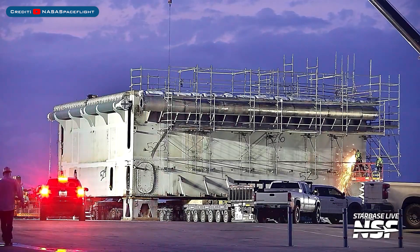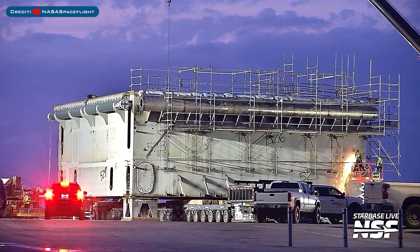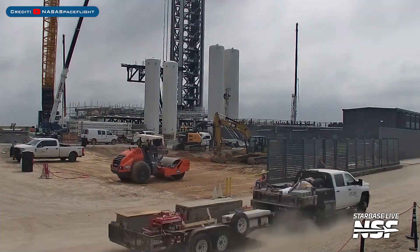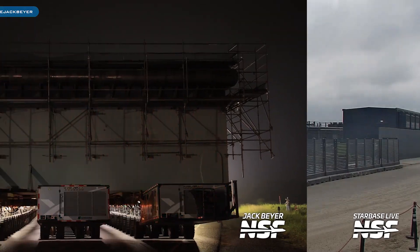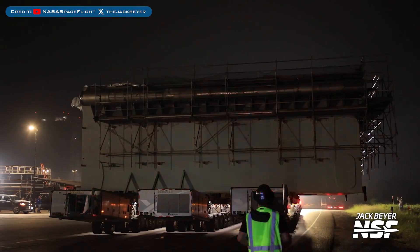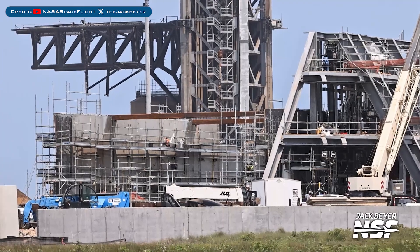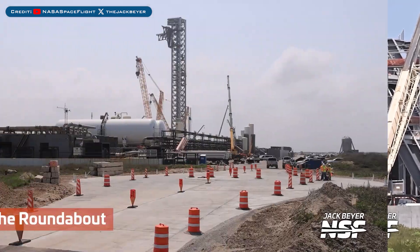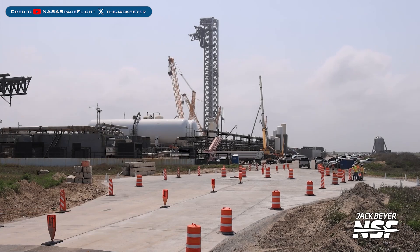Heading to Boca Chica, here's a look at work continuing on the Pad V orbital launch mount. The launch site was seen being cleared as they prepared to move the Pad B OLM. Using 3 transporters, the orbital Pad B launch mount was rolled to the launch site. Here's a look at work continuing with the orbital Pad B launch site area and the launch site roundabout.